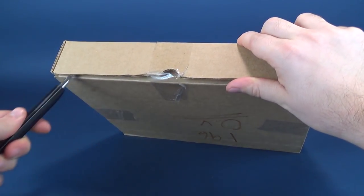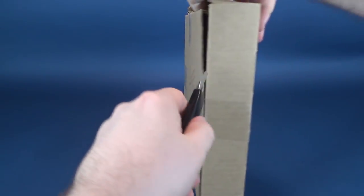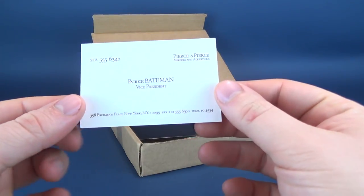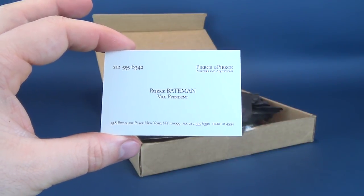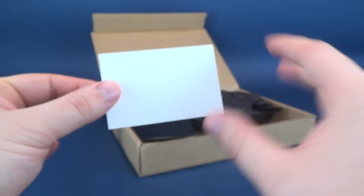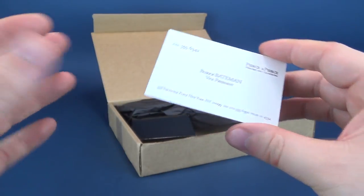I'm going to grab old red and cut the box tape on the front and either side, and we'll open it up. For starters, a nice little greeting here. We have the Patrick Bateman from American Psycho — his business card from Pierce and Pierce Mergers and Acquisitions. That is a fantastic little replica.